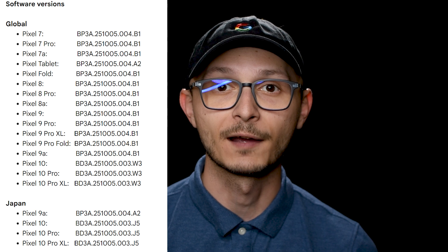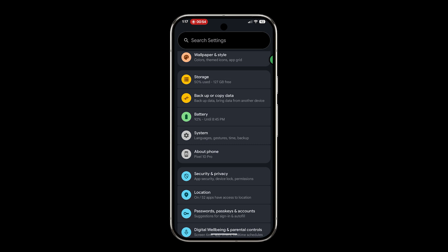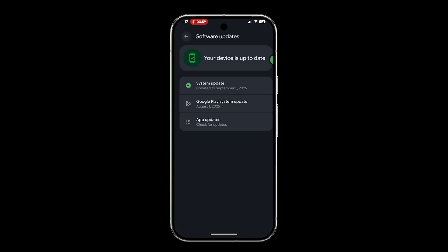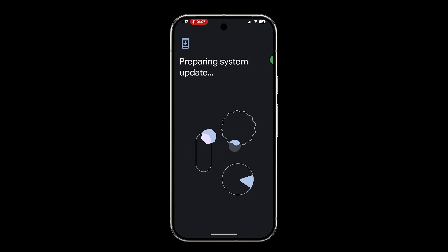Hey pixel peeps, it's officially that time of the month. The October 2025 security and software update for Google Pixel devices is rolling out now. As always, the update is a phased rollout, so if you don't see the update available for your device immediately, no worries, you should get a notification on your phone in a couple days. Or you can check for the update manually by going to Settings, then System, then Software Update, then System Update, then Check for Update, and then it'll download.